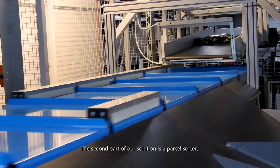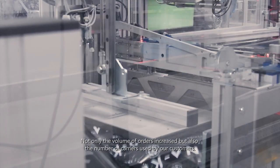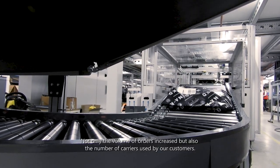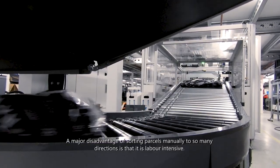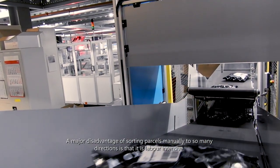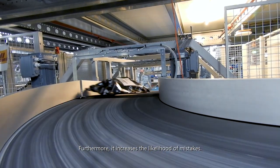The second part of our solution is a parcel sorter. In the previous setup we sorted the parcels by hand. Not only the volume of orders increased, but also the number of carriers used by our customers. A major disadvantage of sorting parcels manually to so many directions is that it is labor-intensive and furthermore increases the likelihood of mistakes.